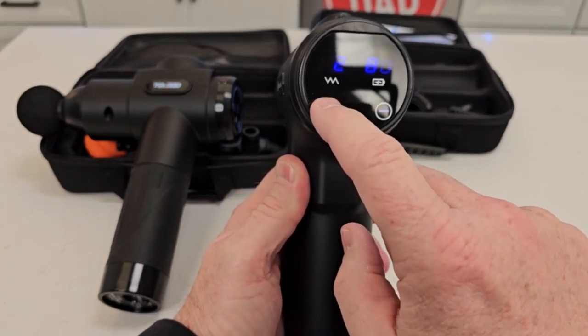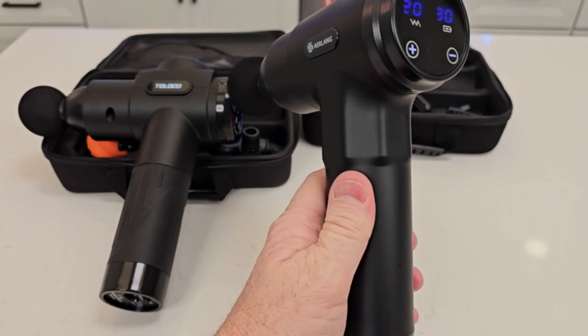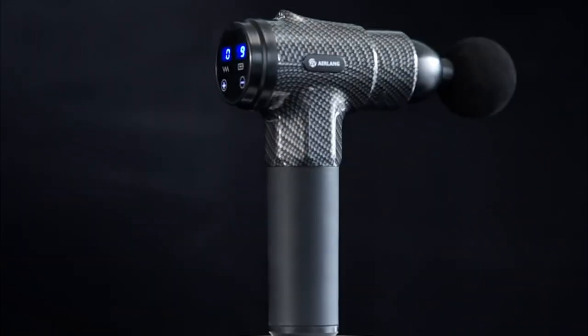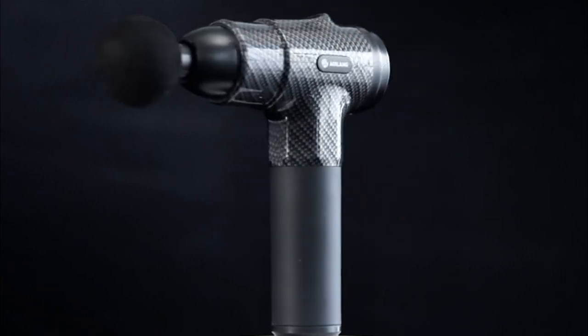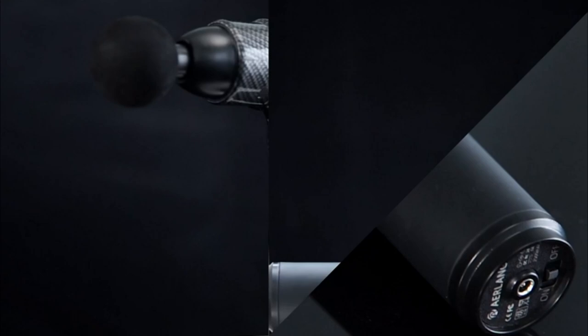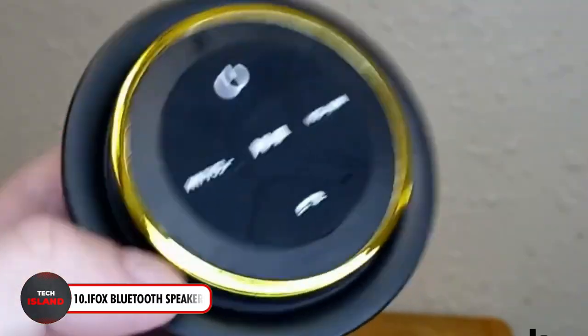Experience a very quiet massage with noise levels as low as 30 to 50 decibels, and use the high-definition LCD touch panel to effortlessly check your settings. With this high-quality handheld massager you can invest in your well-being and achieve profound relaxation.